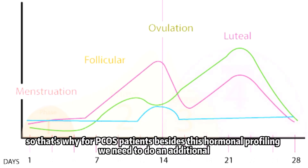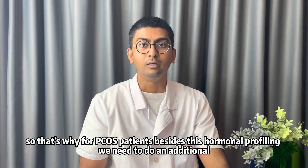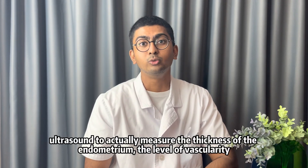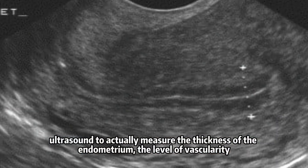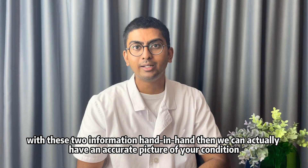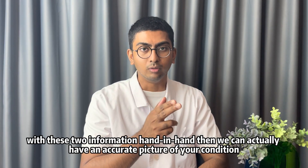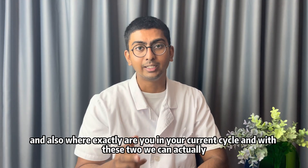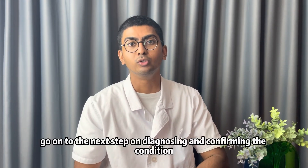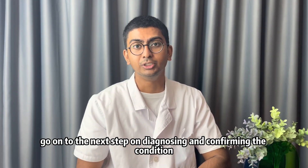That's why for PCOS patients, besides hormonal profiling, we also do an additional ultrasound to measure the thickness of the endometrium and the level of vascularity. With these two pieces of information together, we can have a quite accurate picture of your condition and where exactly you are in your current cycle, allowing us to proceed to diagnosing and confirming the condition.